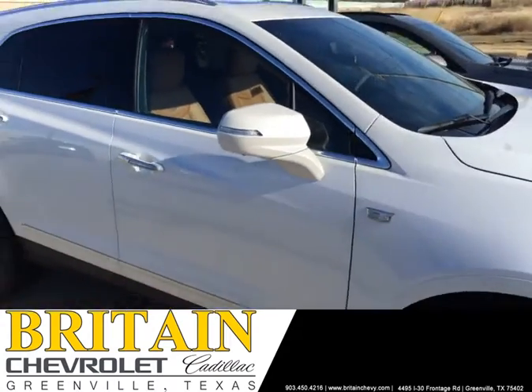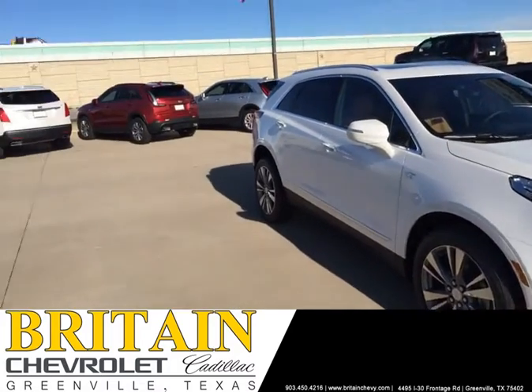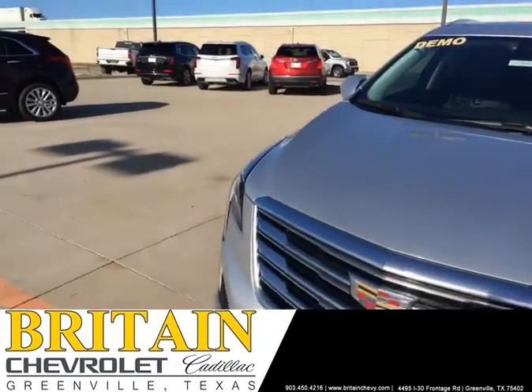This vehicle is heavily loaded. If you're looking for a Premium Luxury vehicle, this is it. We have XT5s in other colors. We have a pre-owned XT5. We've got some XT6s.